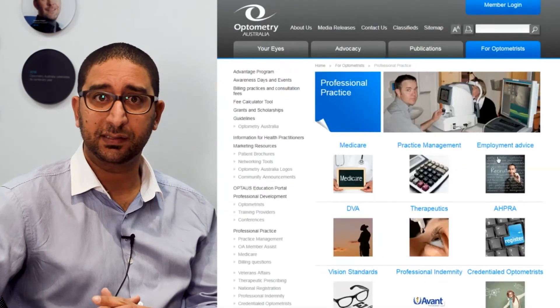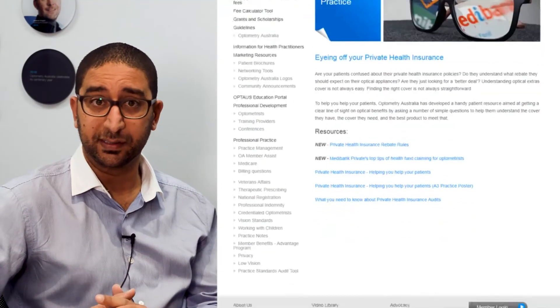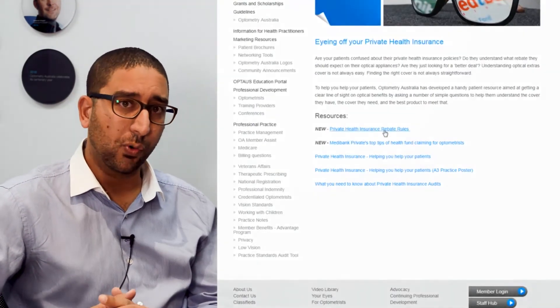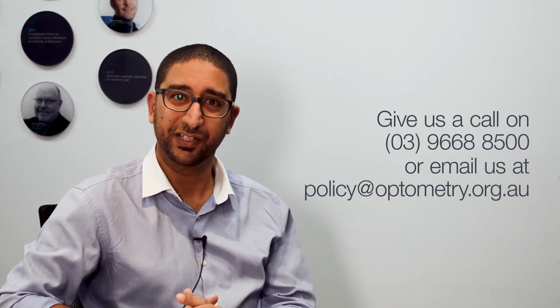To find the resource, go to the member only section at professional practice, click on the private health insurance tab and you'll be able to download that for your practice and its staff. Of course we're always more than happy to help if you give us a call on 03 9668 8500 or email us at policy@optometry.org.au. Thank you.